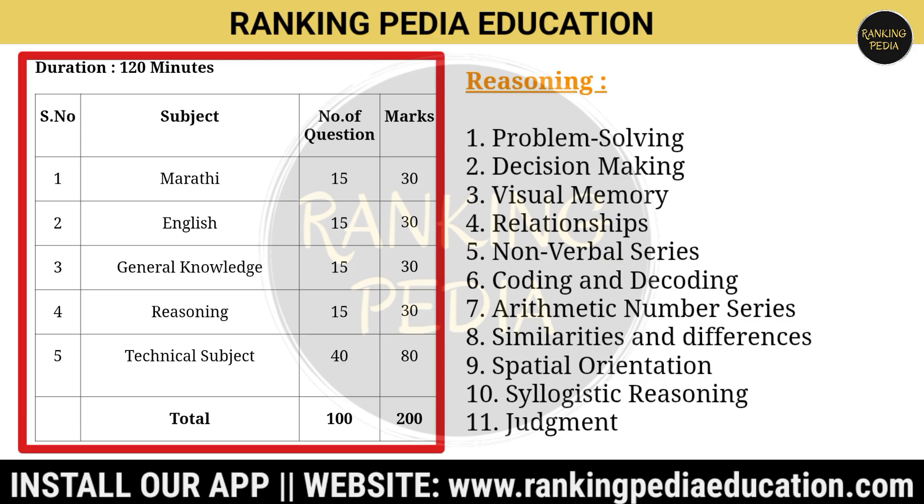The Reasoning syllabus includes: problem solving, decision making, visual memory, relationships, non-verbal series, coding and decoding, arithmetic number series, similarities and differences, spatial orientation, syllogistic reasoning, and judgment.